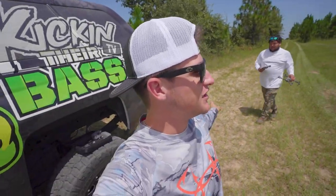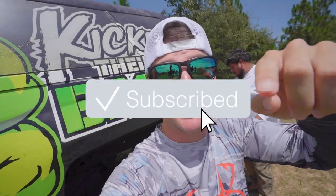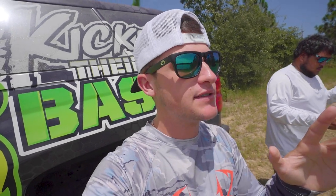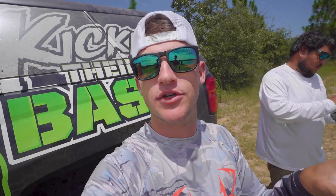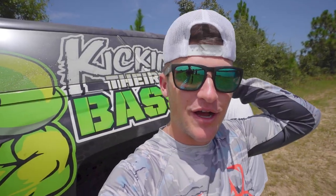What's poppin', boys and girls, ladies and gents. Welcome back to another episode of Kickin' Their Bass TV. If you guys are new to the channel, hit that subscribe button and the notification bell. Also hit the like button if you guys have been enjoying the content. Today we're out here at this beautiful little pond. We're going to be filming some bank fishing content the next few days, and then on Wednesday and Thursday we're going to be practicing for a tournament — on the boat — and then we'll film a tournament video.